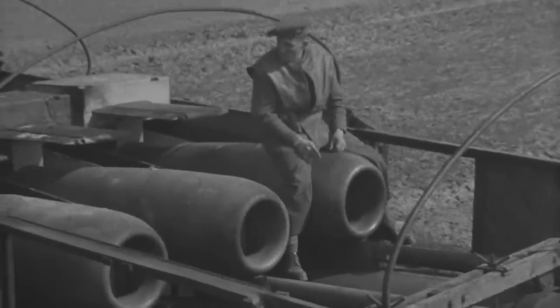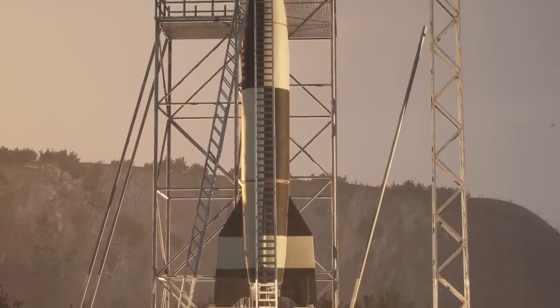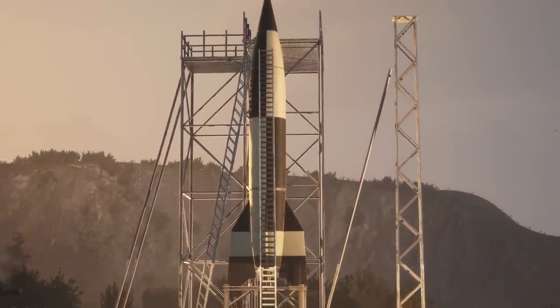But the slow death of the V-1 wasn't the end of the Reich's reign of terror over London. While the anti-air defenses improved, the Germans prepared yet another revolutionary Wunderwaffe, capable of striking anywhere, at any time, with no warning.